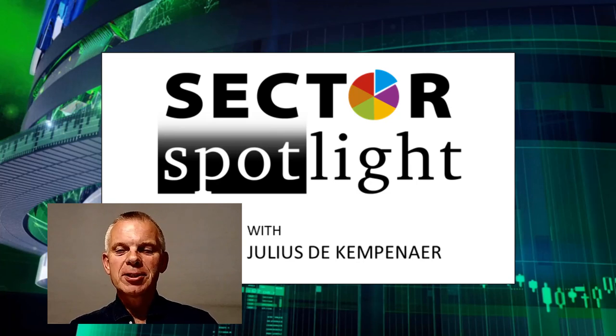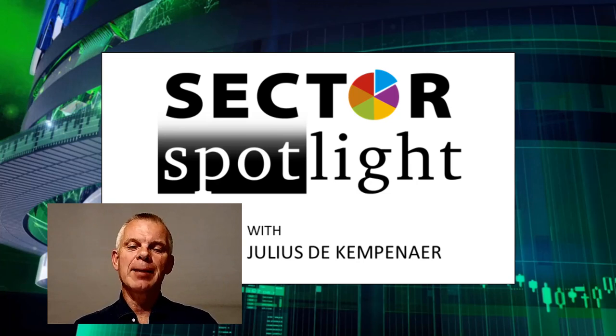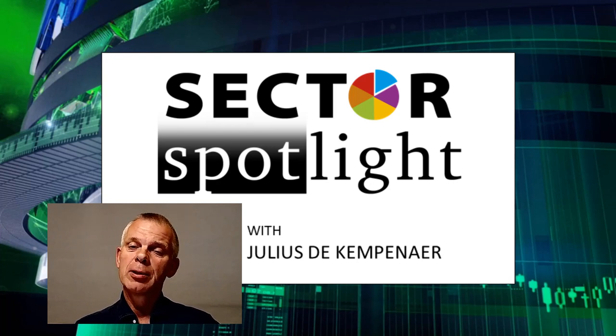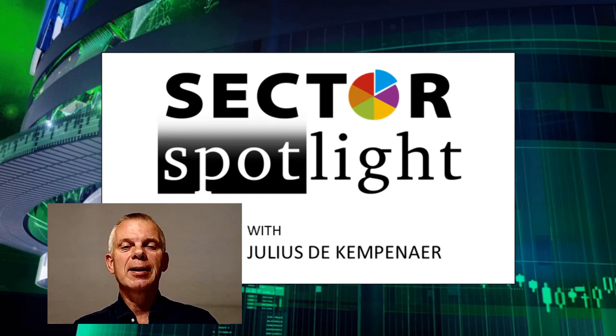Hello, sector watchers. This is the 42nd episode of Sector Spotlight on Tuesday, the 4th of August, recorded on the 3rd. For those of you who don't know me, welcome to the show. My name is Julius de Campenaire and I'm your host today. For our regulars, welcome back. I'm glad you're joining me again. Today is the first show of the new month, and that means looking at monthly charts.